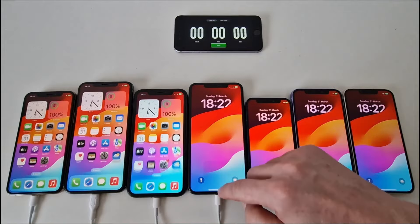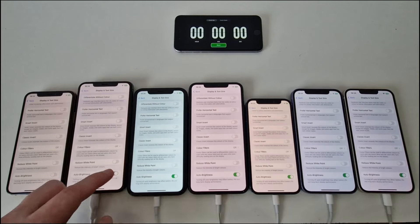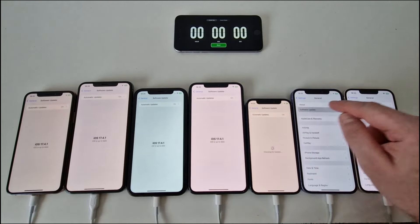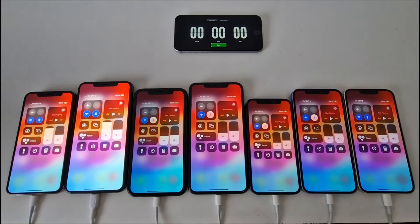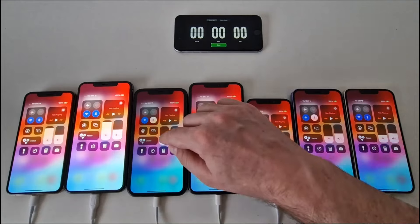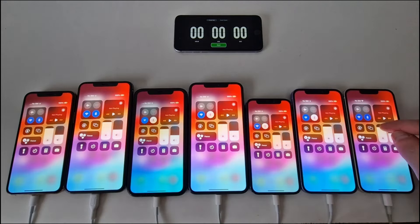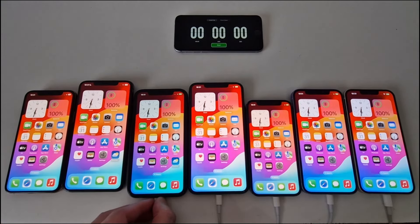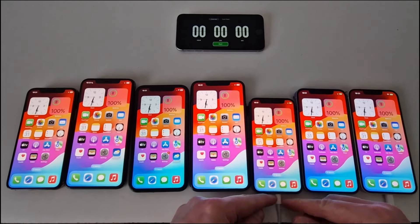To keep the test as relevant as possible, all devices are reset and have the same settings. Auto brightness is off, all run on the latest software update, and all have their original batteries. Brightness is set to around 90% for all phones. Next to each model I will list the battery health in the order they will shut down.